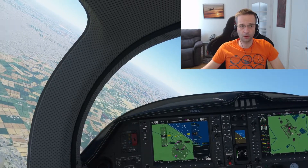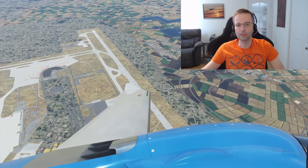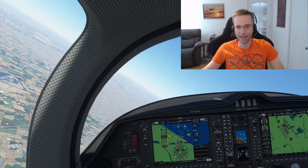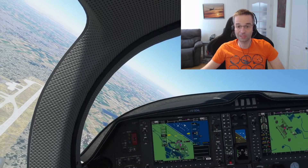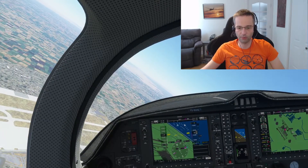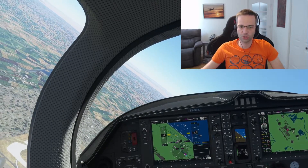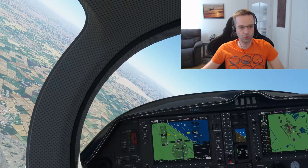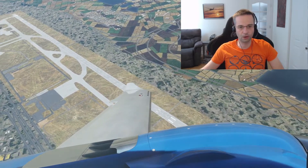What I'm really doing here is a ground reference maneuver called turns on a point — I'm trying to keep that runway threshold in the exact same spot. When doing a turn on a point, you need to keep an eye on the wind. In my situation the wind isn't a huge factor, but it will still blow me slightly off course. If the wind's at your back, you'll need a steeper bank angle to keep that point in the same spot. When the wind's coming straight at you, you'll need less of a bank angle, because your ground speed will be different based on how the wind is blowing.